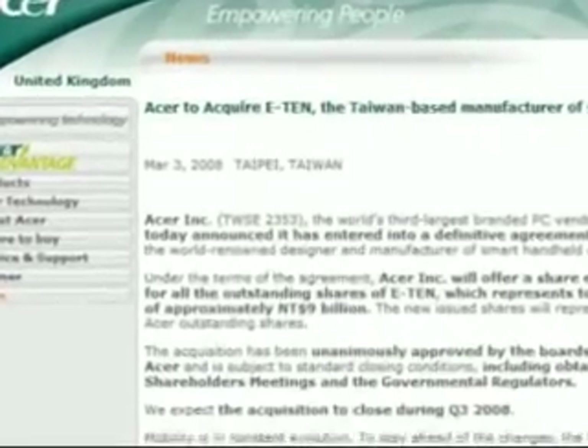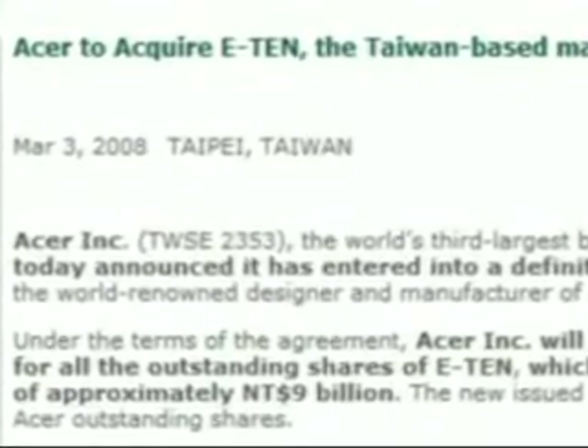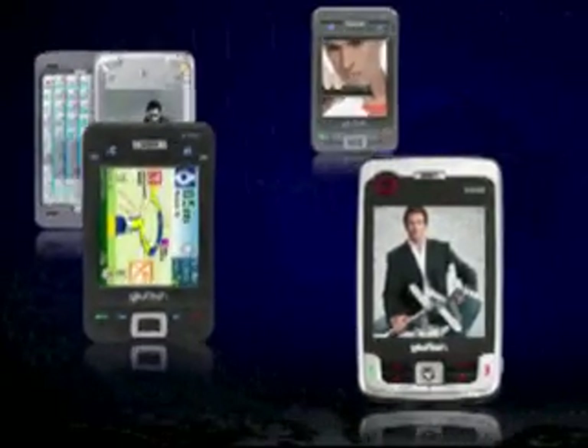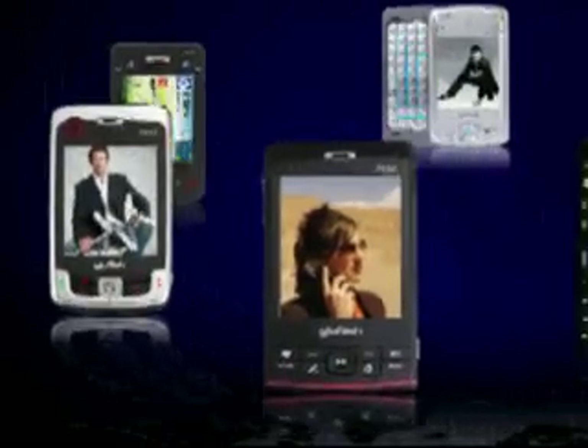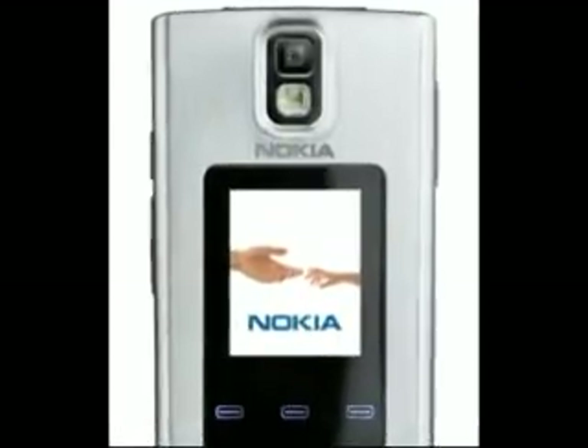News from CeBIT 2008: Laptop specialist Acer has announced plans to acquire E10, makers of the high-spec Glowfish smartphones. Interestingly, Acer had previously bought Gateway and Packard Bell, so it's increasingly looking like a name to be reckoned with in the future.